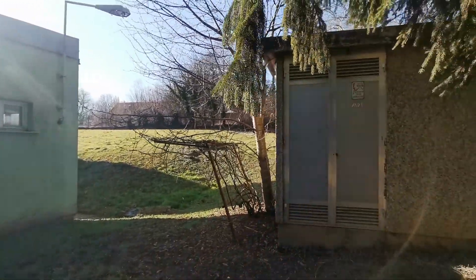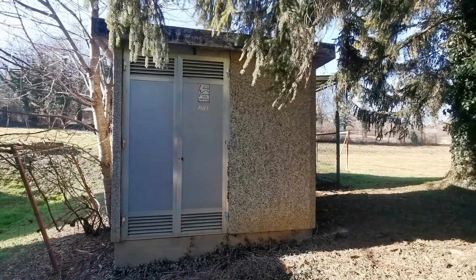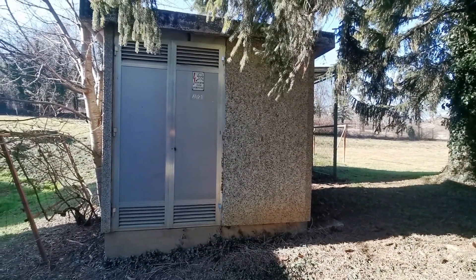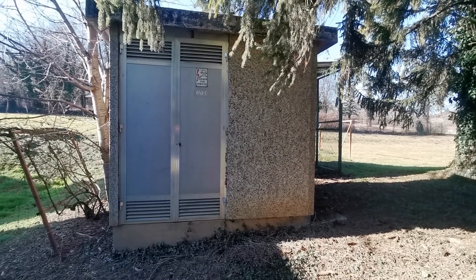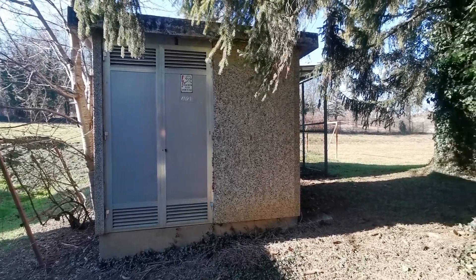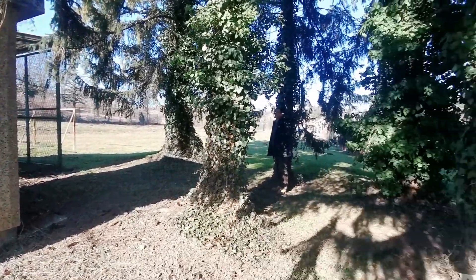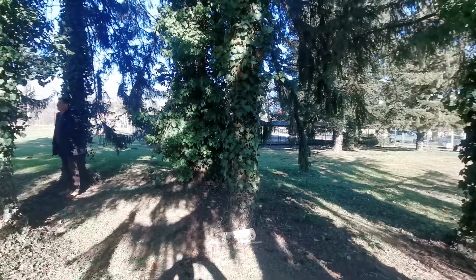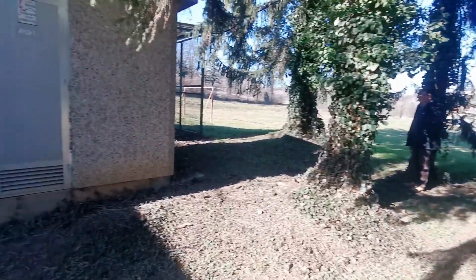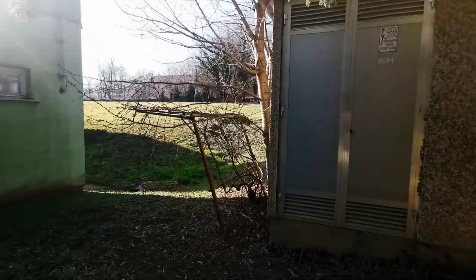This is the substation next to the factory. The capacity at the moment is 200, and they are using 120. It should probably be changed inside the transformer, and there is a water well on the property.